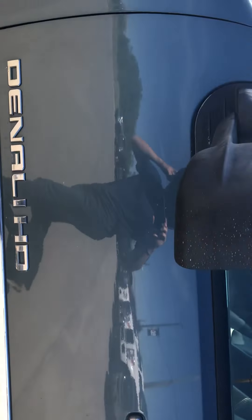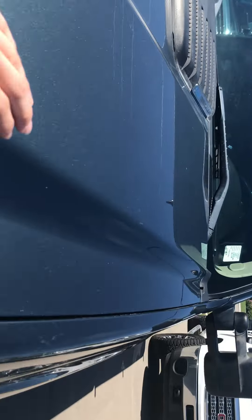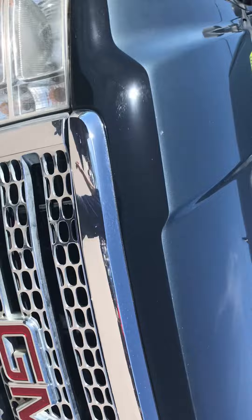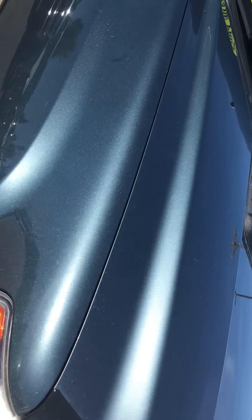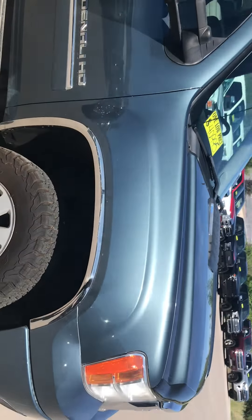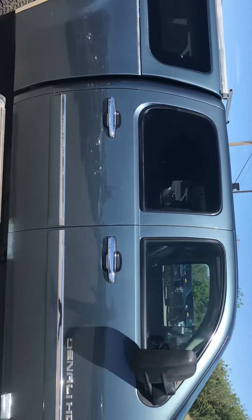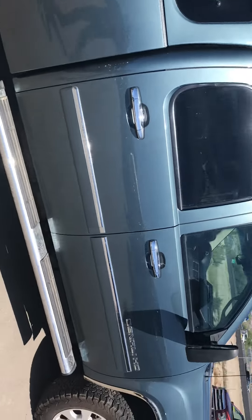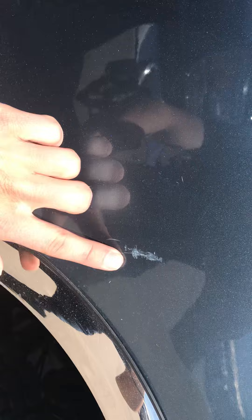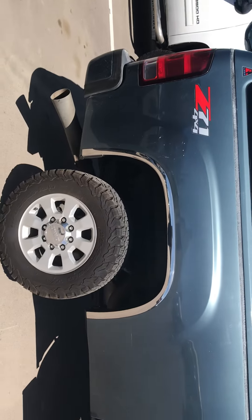No big scratches. There's this little guy right here if you can see that, and a couple right here. Overall clean truck. Got the Duramax and the Allison in it, which is nice. Here's probably the biggest one that I've seen, right on the passenger fender.